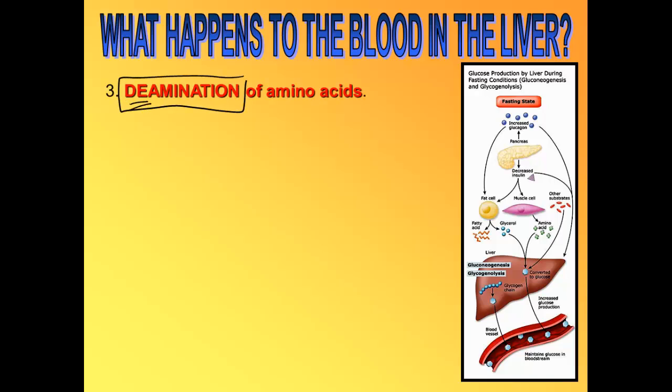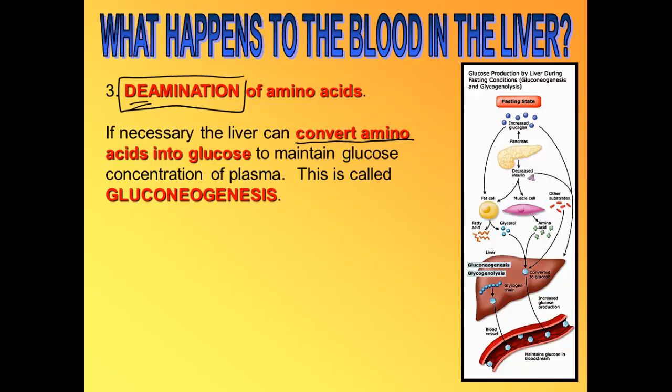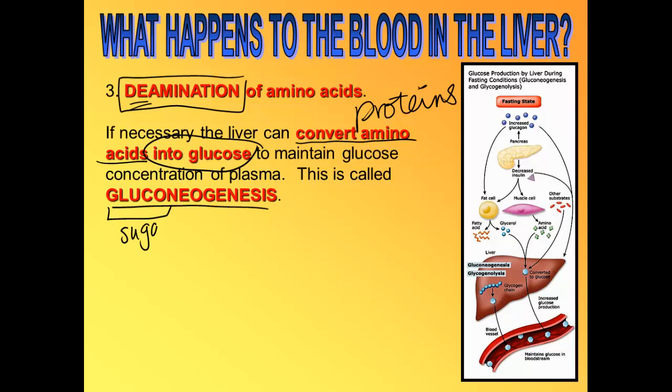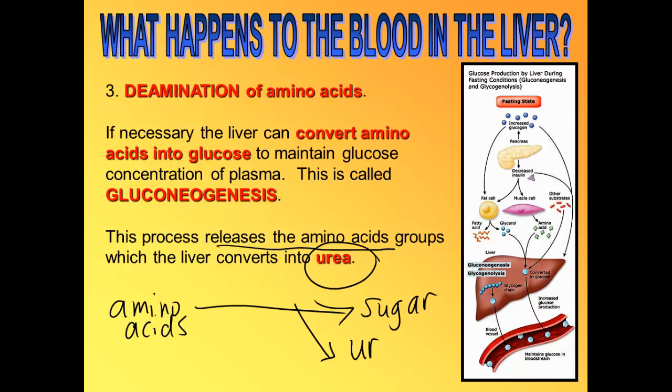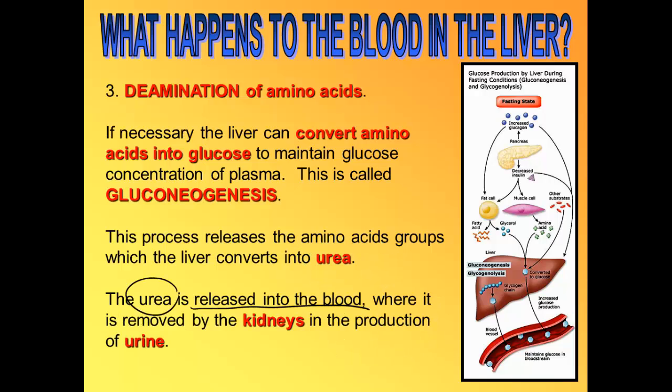The third job of the liver is to deaminate amino acids, meaning the liver can turn amino acids — proteins — into sugar, into glucose. That's called gluconeogenesis. 'Gluco' represents sugar, 'genesis' represents the birth of, so gluconeogenesis is the birth of sugar from amino acids. A byproduct of this process is urea, which is released into the blood, travels to the kidneys, and is partly what makes up your urine.